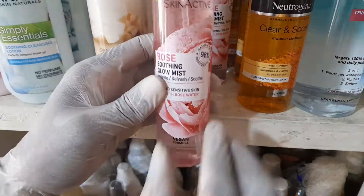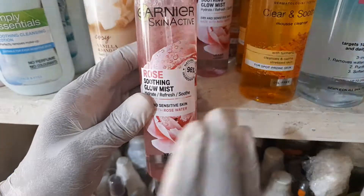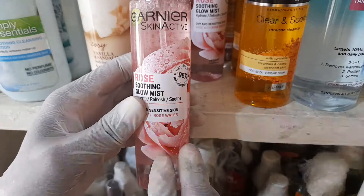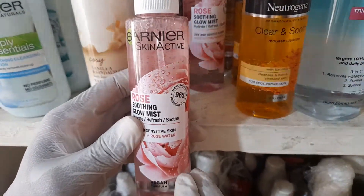Subscribe to the Ziba YouTube channel and click the notification bell so you receive alerts when there are any promotional sales on this product. It's a good move — you can take advantage of deals throughout the year. Thank you.